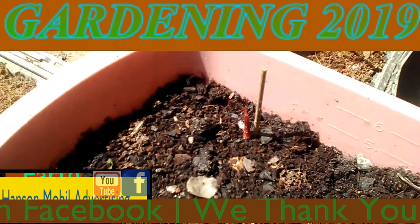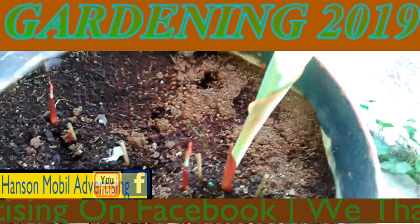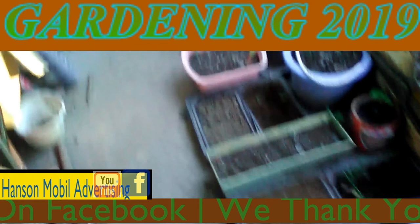Today is June the 22nd, 2019, Zone 6 in southern Illinois. This is an update on the gingers. I've got that right there going on, and then there's another one back over here that's growing up too. That's pretty interesting. This is the second one, right there, next to it. And this one too. You've got another one back here, and another one right here.